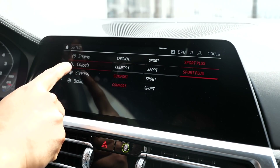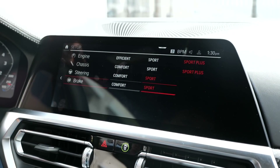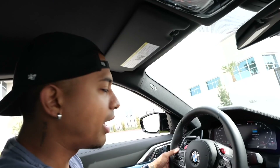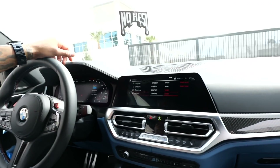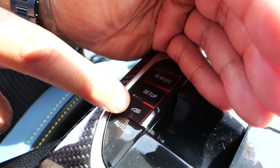Click Setup and you can see the car is on efficient mode by default. I want to drive in Sport Plus — Sport Plus for chassis and steering, Sport for brakes. If I want to store that, I hold this M1 button, and boom — every time I click M1 it'll be all Sport Plus.